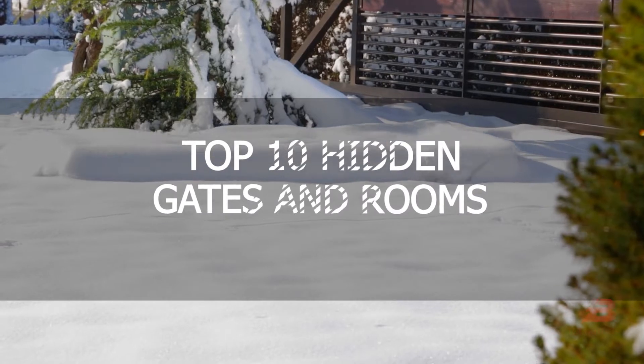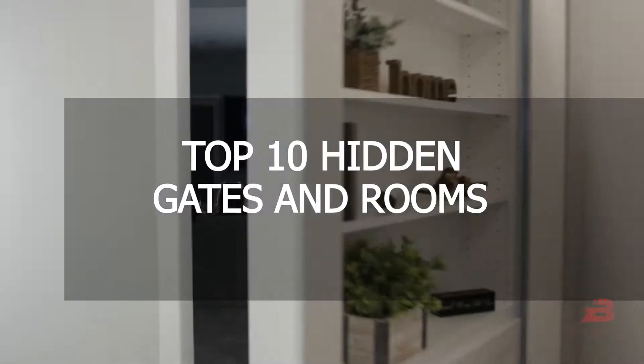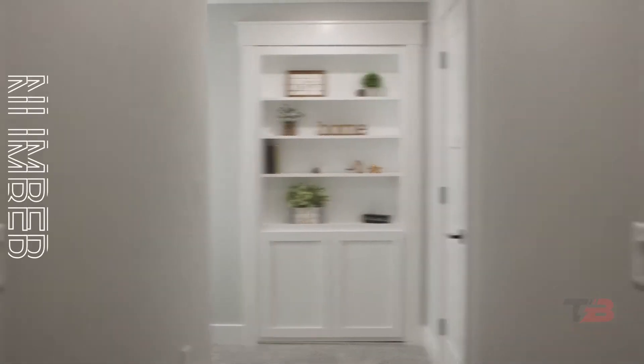In this video, we will showcase 10 mind-blowing hidden gates and rooms. If you don't want to miss any of these incredible innovations, keep watching the video!